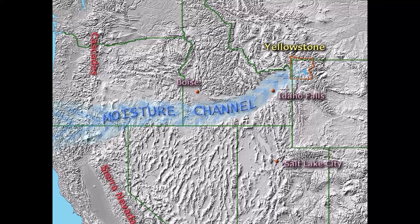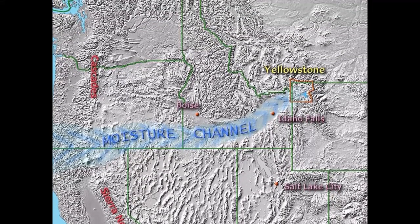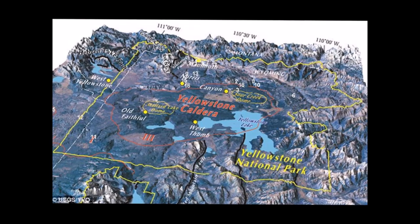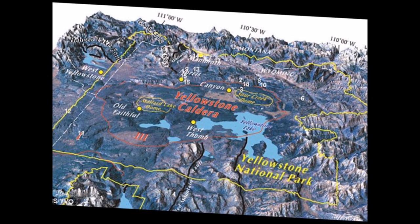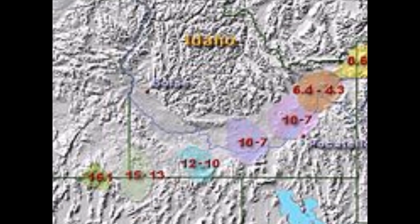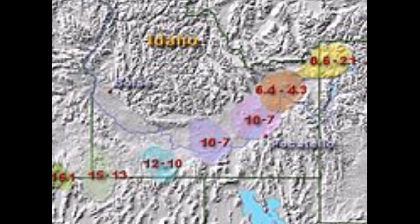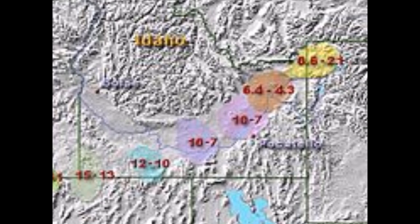Deep into the heart of Yellowstone National Park lies a hidden danger so massive that you cannot tell the supervolcano is there unless you see it from the sky or from space. Satellites have pictured this, and you can see the scars from previous eruptions over millions of years — the latest eruption occurred around 600,000 years ago. But these super eruptions vary greatly.